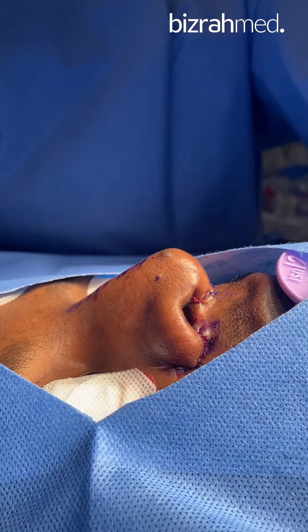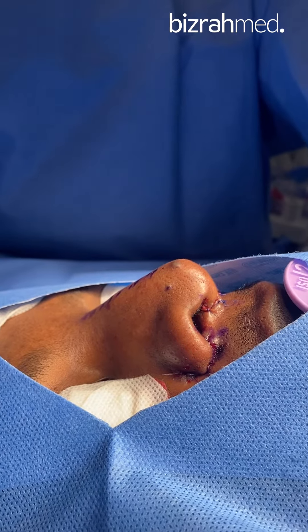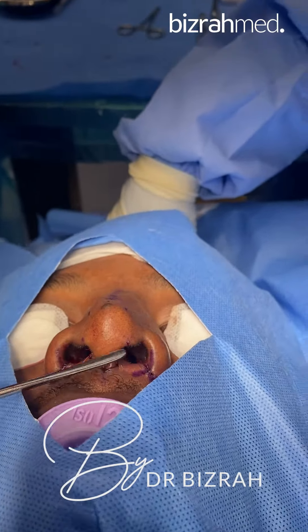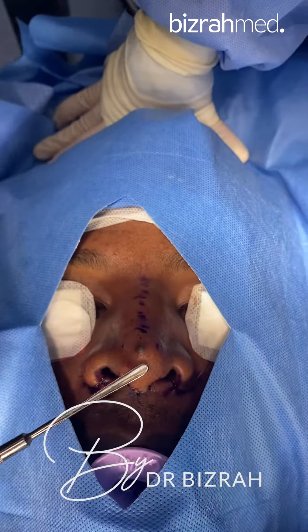You can see now the great result on the side view — how much dorsum projection and elevation he achieved. Look at the nostrils now, and you see the difference between before and after. After, you can see how much we stretched the columella, how much improvement we obtained in the nostrils, and the tip narrowing — the tip is almost half the size.